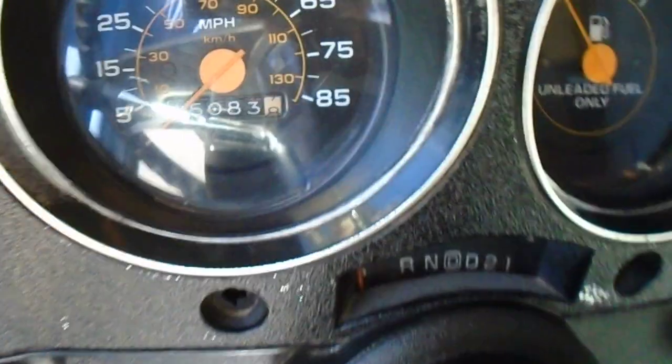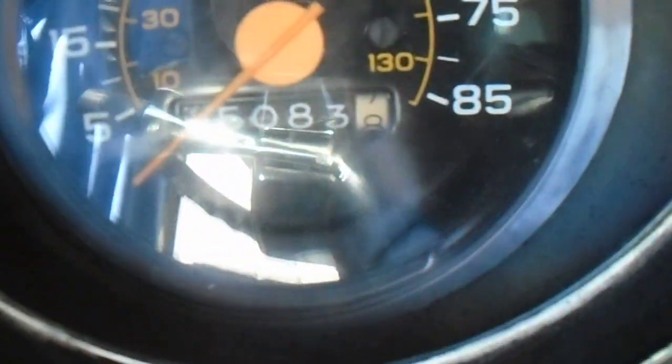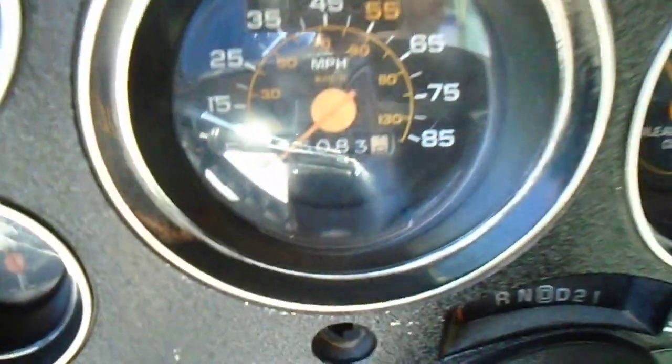This one's showing 15,083 miles. Has the factory AM/FM cassette radio in it, and it works well.